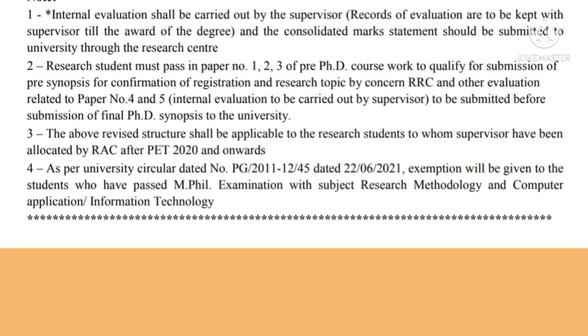Instruction three: the above-stated structure shall be applicable to research students to whom supervisors have been allocated by RRC after PET 2020 and onwards. Instruction four: as per university circular PG 2011-12-45 dated 26-6-2021, exemption will be given to students who have passed the MPhil examination with subjects Research Methodology and Computer Application or Information Technology. These were the notes given by the university for the students, and we need to take note and act accordingly.